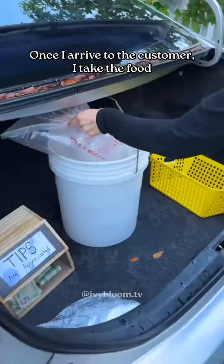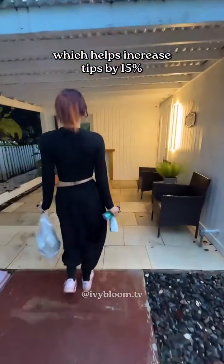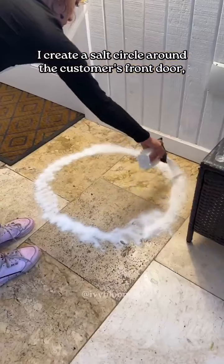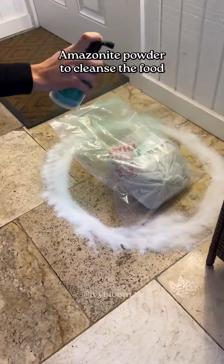Once I arrive to the customer, I take the food out of the bucket and I put on this sticker, which helps increase tips by 15%. I create a salt circle around the customer's front door, place the food in the middle, and then spray with Amazonite powder to cleanse the food.